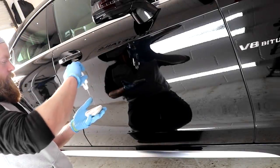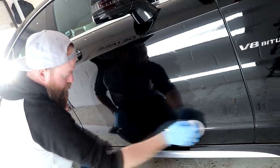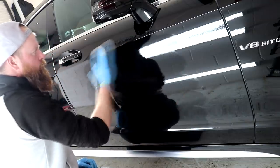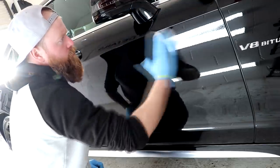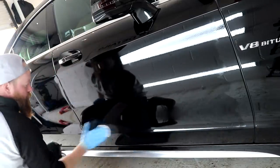One thing I couldn't get used to was the Gyeon Block and suede applicator. Having used G-Technic ceramics for over three years, I've become accustomed to the G-Technic finger foam applicator. I opted to switch to the finger foam applicator and set about applying the first layer of Gyeon Moze to the driver's side door, with initial thoughts of amazement at how easy and effortless this ceramic coating is to apply.